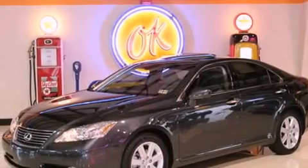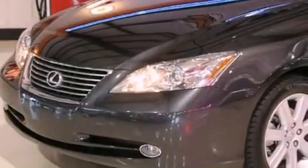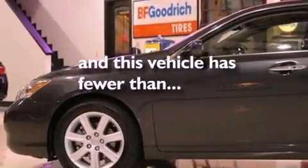Features include a sunroof, a low-tire pressure indicator, a home link feature, a CD player, a security system, fog lamps, a traction control system, an anti-lock braking system, dual power seats, and this vehicle has fewer than 35,000 miles on the odometer.